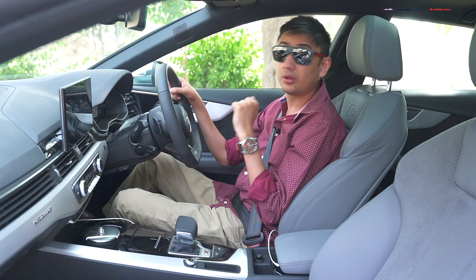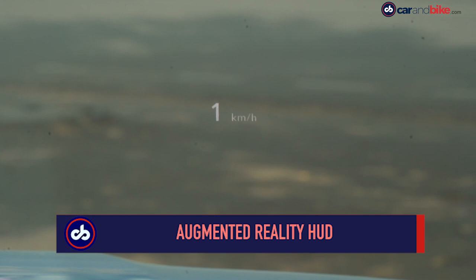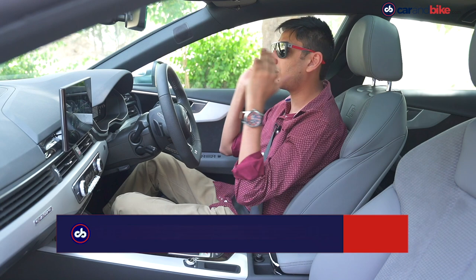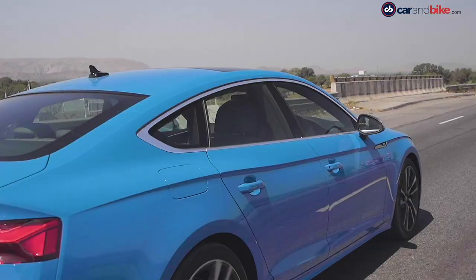On top of that, you get a heads-up display on the main window, and you can control the brightness of it, so it's always there. It's almost like augmented reality in front of you — very, very cool. The focus here, clearly, is on making the driving experience pleasurable.